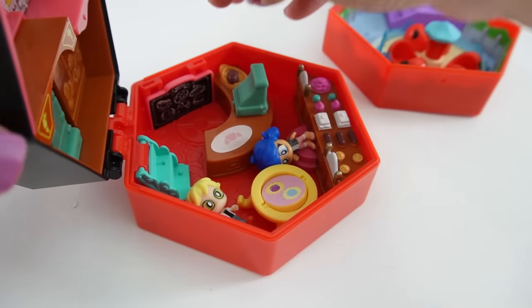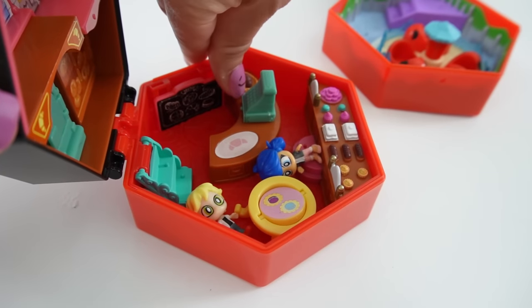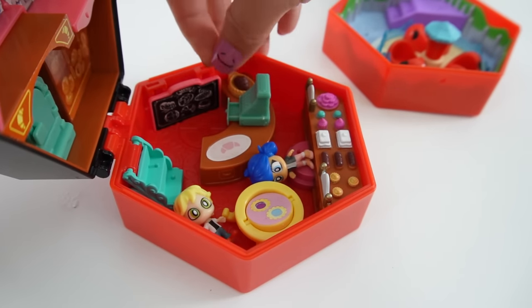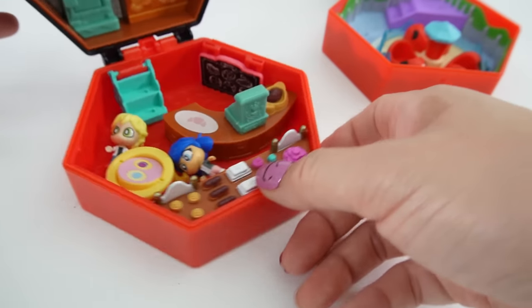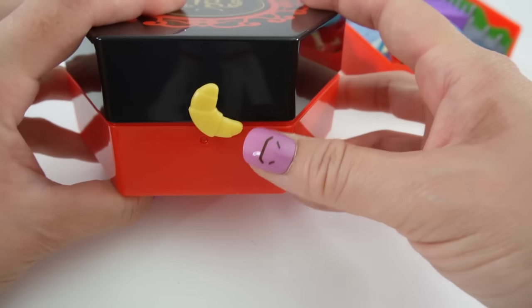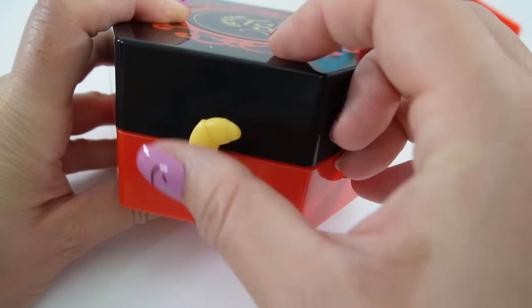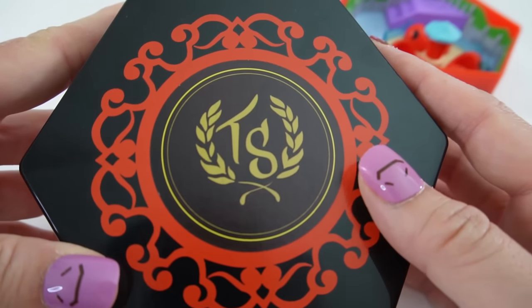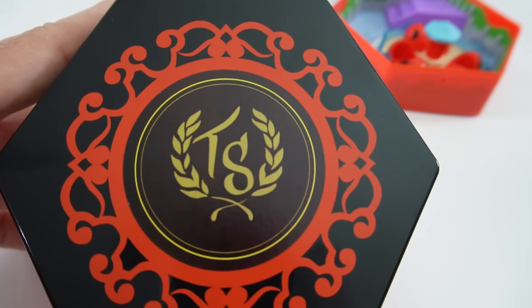The cash register also opens — it's a little bit hard but you can slide your nails down and open it. The lock is actually a croissant, which is adorable. On top is the symbol for the bakery: T and S, which are the initials for Marinette's parents.